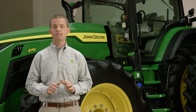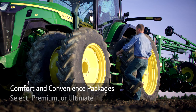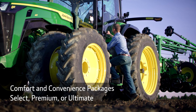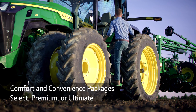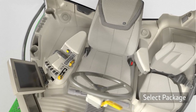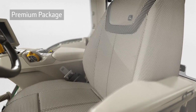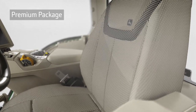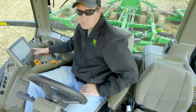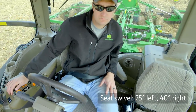Let's check out the options that make this new cab more comfortable and convenient. You can choose from three packages: Select, Premium, or Ultimate. The Select package has a mechanical seat with adjustable lumbar support. The Premium package has an adjustable air seat with lumbar support. It has a wider degree of swivel to help make it easier for you to monitor the implement behind you.